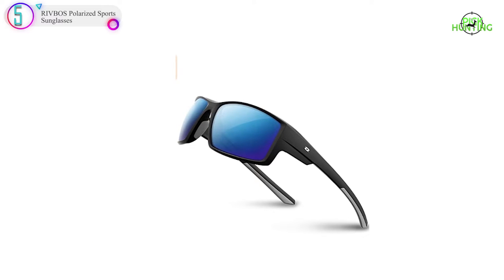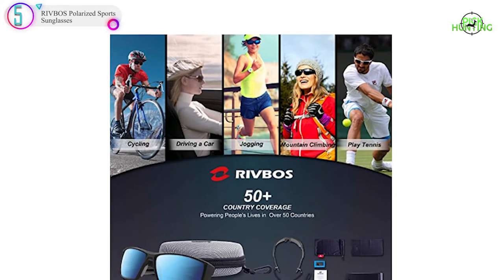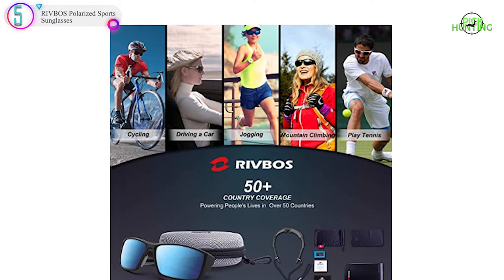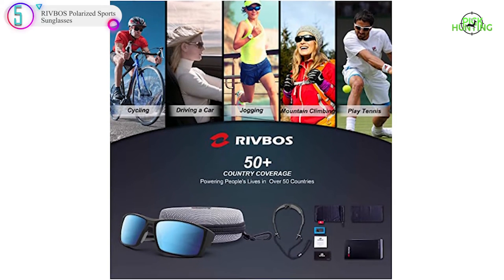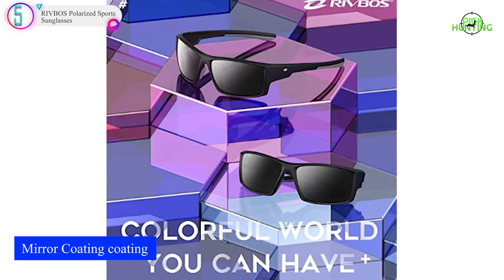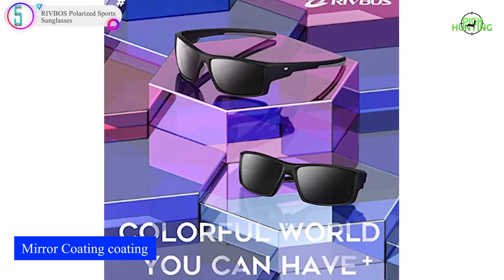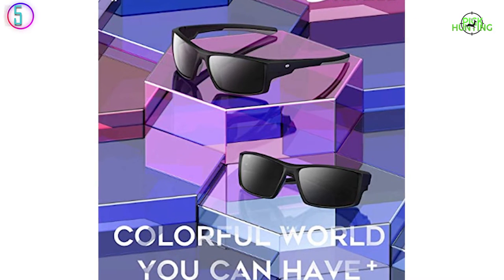Low-light lenses will either be clear or lightly colored. They probably won't be mirrored like sunglasses designed for bright conditions. Be aware, many low-light shades on the market are not polarized — avoid these products if you can. You will still want to filter out horizontal rays that reduce the surface glare off the water.